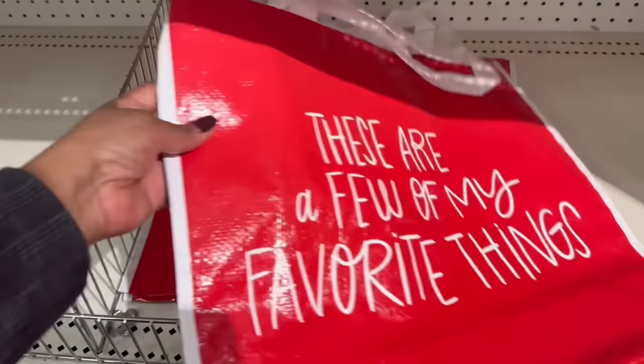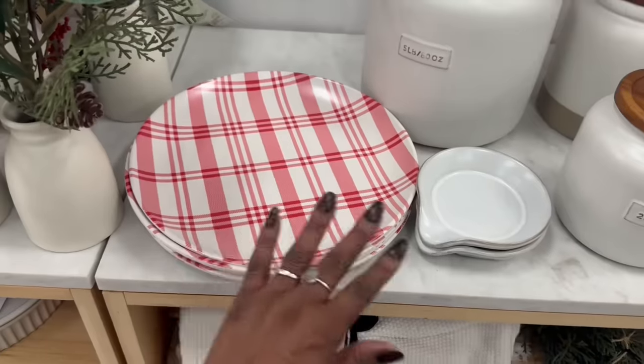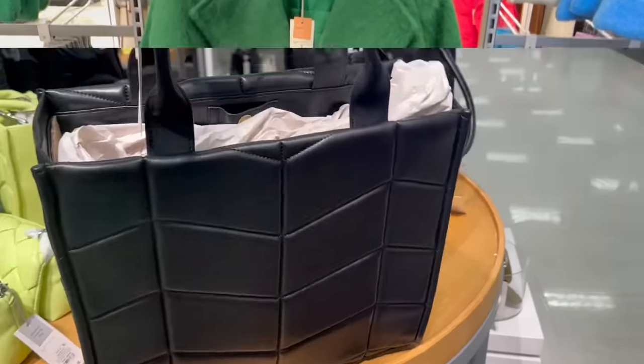Oh, how cute is this? My ring got stuck in the tree. Is it a bell? Oh yeah. All the peppermint vibes, right? It's giving me Grinch vibes in the cart.